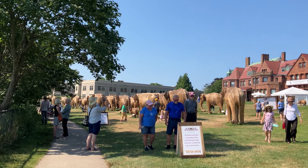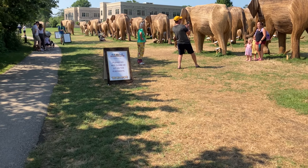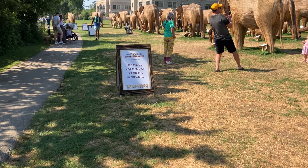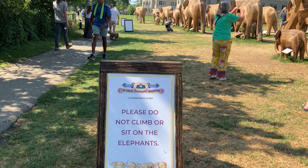Please ensure children are supervised. Holly? No sitting on the baby elephant. All right, so this means Holly and I have to behave, because we're not supposed to climb on the elephants.